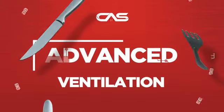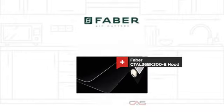Need an advanced ventilation system? Try this ventilation hood model from Faber.